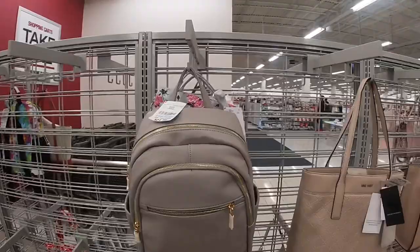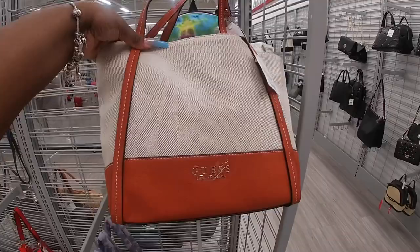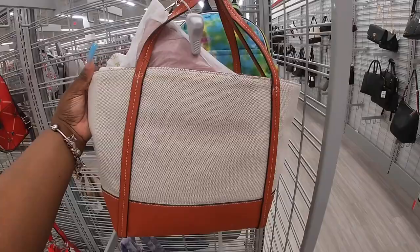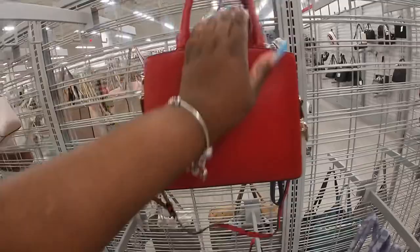Nine West. Betsy Johnson is $20. I like this Guess — this Guess is $40, Guess Los Angeles. It even has a little bag on the inside of it. This DKNY is $70, just like the other brown one we just saw, but they have it in red.